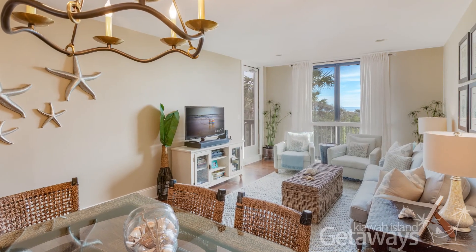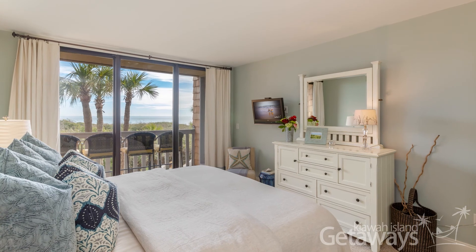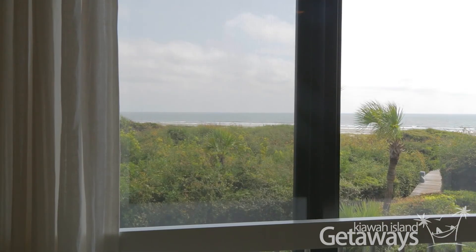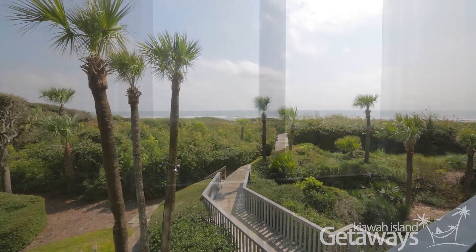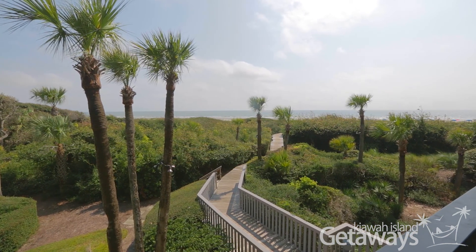I think the most impressive thing about the Sandpiper at Shipwatch is the fact that you have an ocean view from every room in the villa. You've got a view from the kitchen, the living room, and both bedrooms. And you have balconies off of both bedrooms.